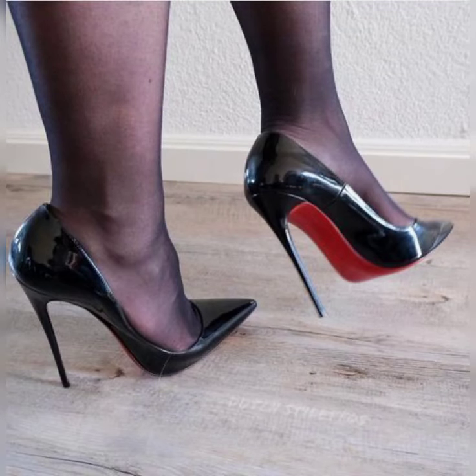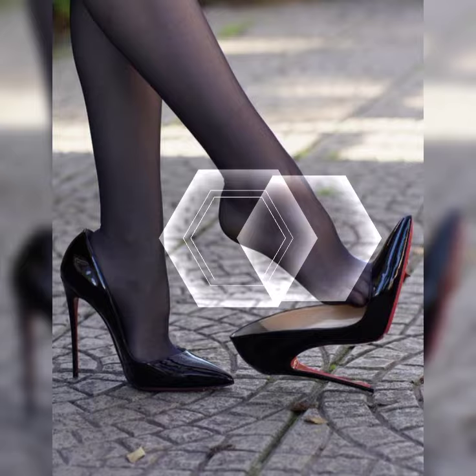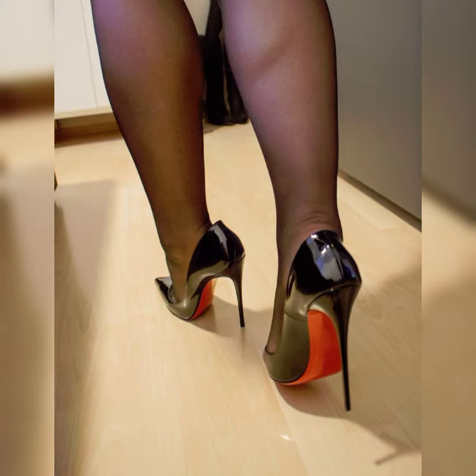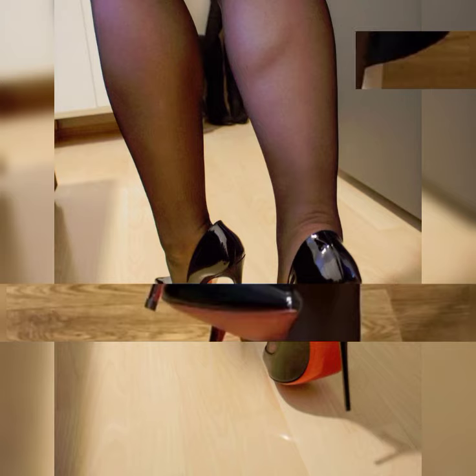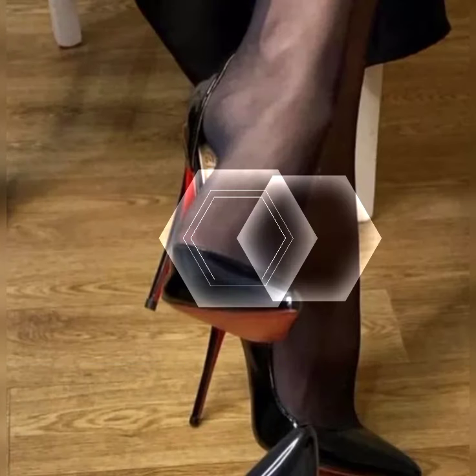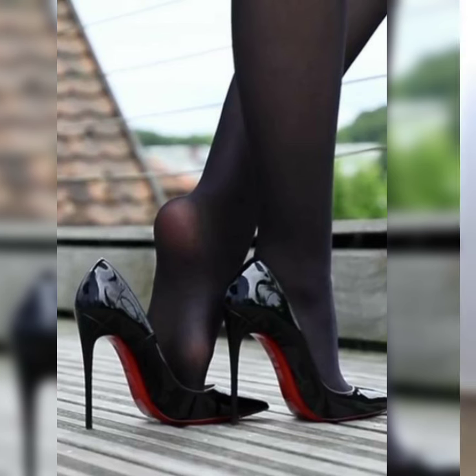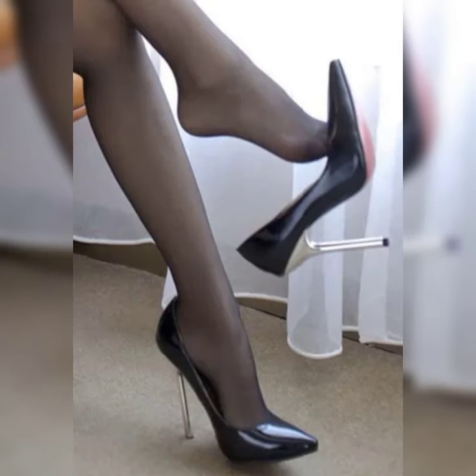Hello everyone, welcome back to my YouTube channel, it is World Fashion. How are you, my friends? I hope all of you are fine and happy. Today we are diving deep into the fascinating world of high heels for women. High heels are not just a fashion statement — they are a symbol of confidence and empowerment. Let's start with the different types of high heels.